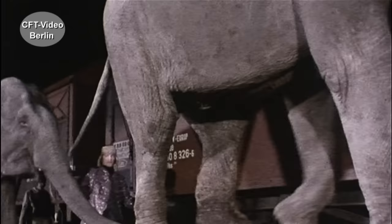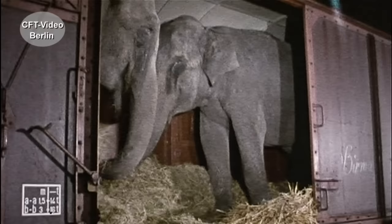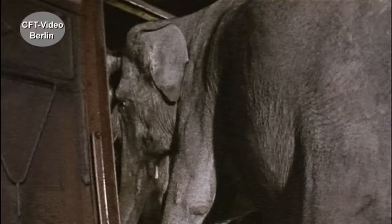Auch das sind Güter, bundesbahntechnisch gesehen. Aber diese Güter verladen sich selbst und sogar richtig, wie man sieht. Und auch während des Transports brauchen diese Brocken keine besondere Sicherung.